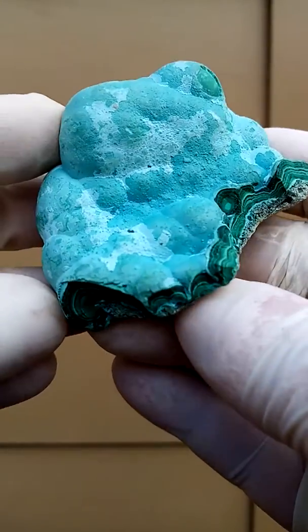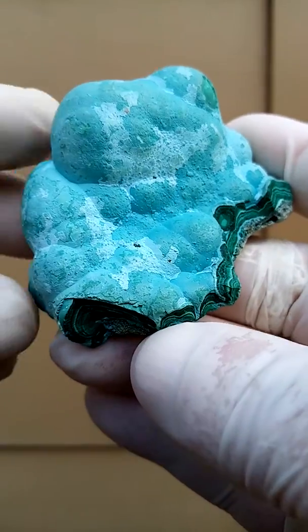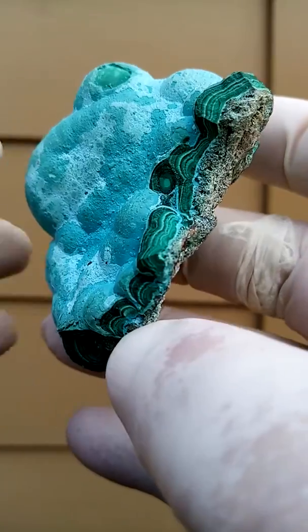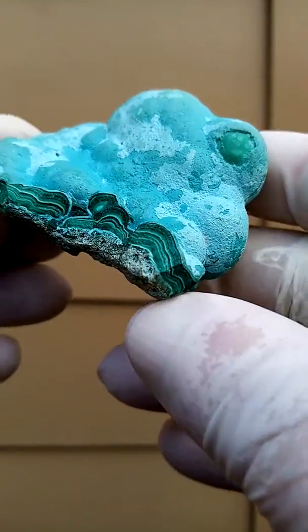From the copper mines of the Congo, we have a predominantly classic color. I think the underlying matrix would be malachite. Here we have a lovely cross section of the malachite where you can actually see the banded formation on the cross section.